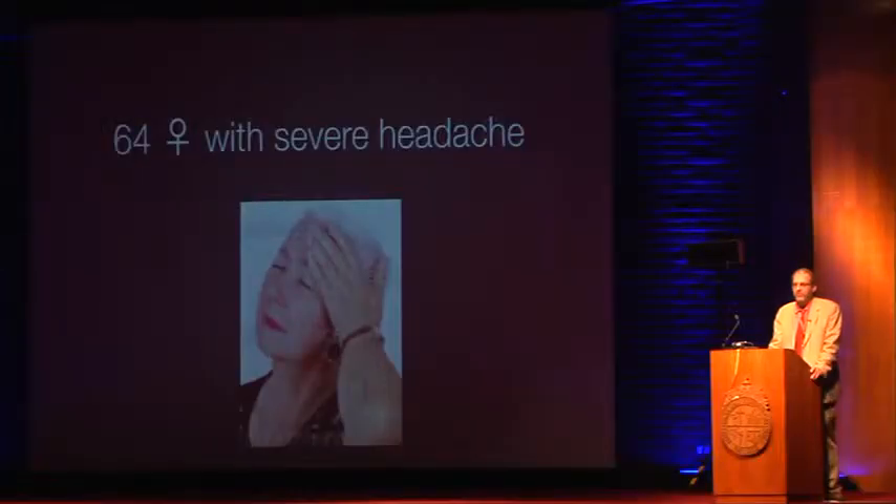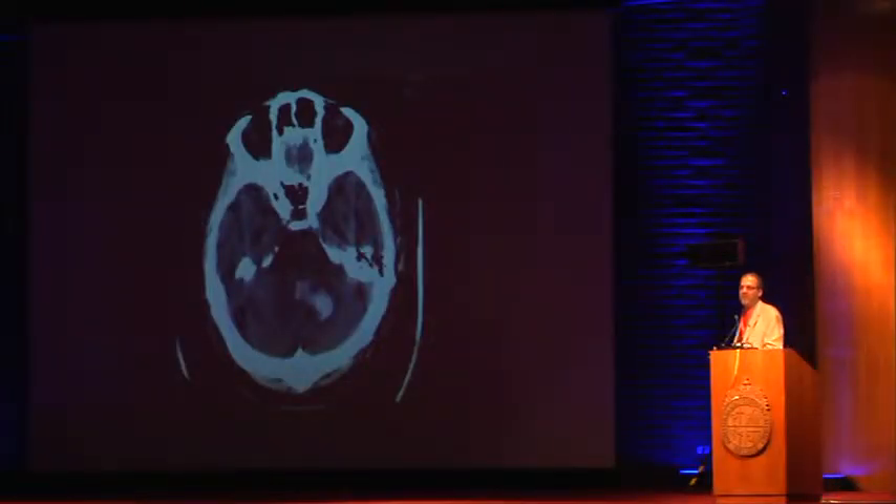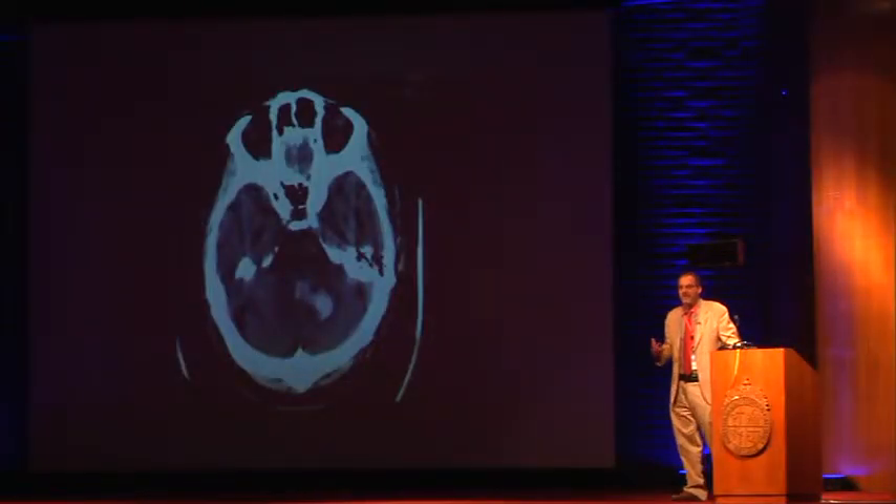The next subject is called 'respect the fourth ventricle.' Here's a woman with an acute headache — sudden, first time ever, in a 64-year-old. Of course we'd do a CAT scan. And what you see is a hemorrhage in her cerebellum. Is that an emergency? Of course it is.